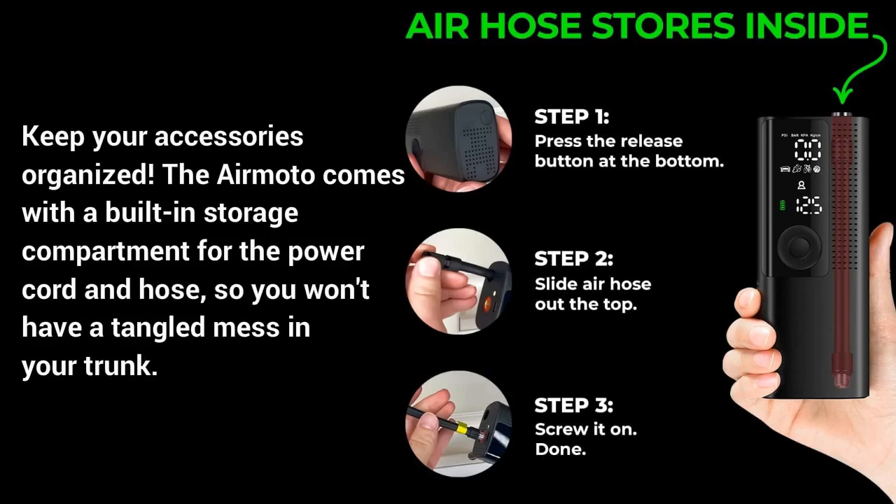Keep your accessories organized. The AirMoto comes with a built-in storage compartment for the power cord and hose, so you won't have a tangled mess in your trunk.